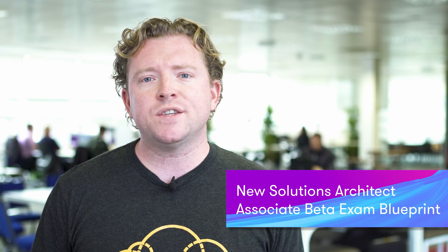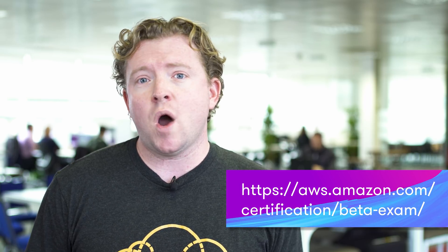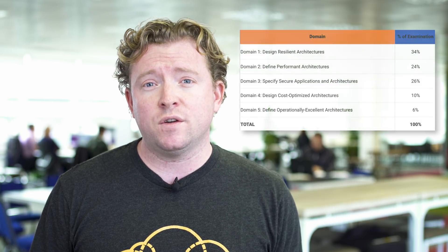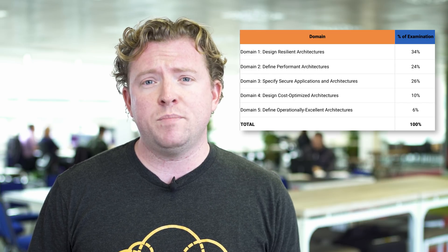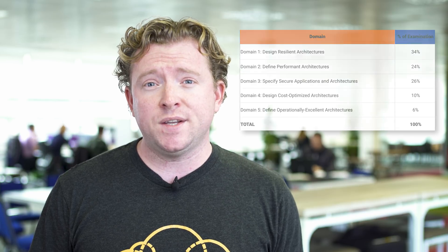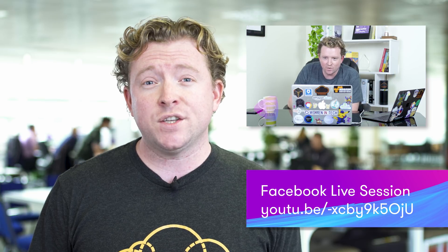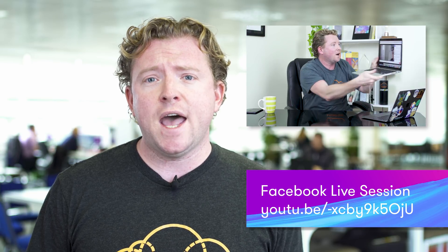Amazon have released the new Solutions Architect Associate beta exam blueprint and it's quite interesting — go ahead and have a read through it. In the blog post they say that if you are going to recertify in the next three months, they recommend you do the new beta exam instead of the older existing exam. I have sat both exams within 24 hours of each other and recorded a Facebook Live video answering student questions. If you do our Solutions Architect Associate course on the A Cloud Guru platform it will teach you enough to pass both exams comfortably.